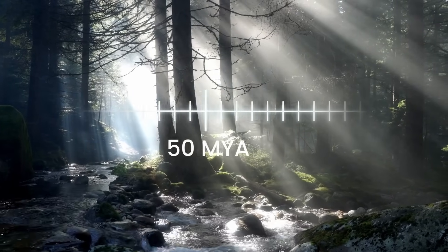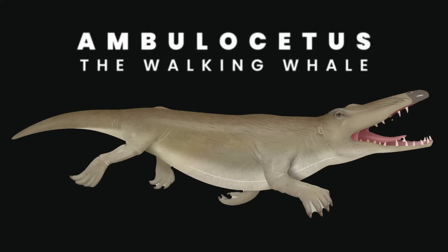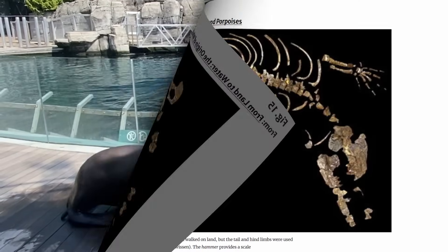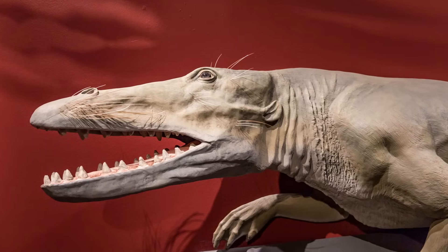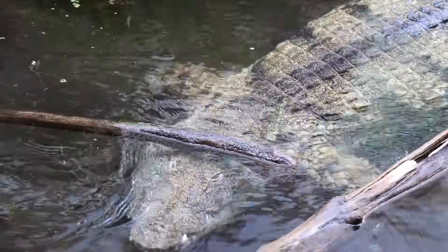Roughly a million years after Pakicetus first ventured into shallow streams, ancient whales moved into bays and estuaries. This is where we find Ambulocetus, which first appeared about 49 million years ago. It was larger than Pakicetus — about 3 meters and 300 kilograms, roughly the size of a modern sea lion. It had a strong tail and short, powerful limbs. The proportions of its thighs, feet, and paws are similar to those of river otters, and it's believed Ambulocetus swam using its hind limbs and tail for propulsion. More likely it was an ambush predator, similar to crocodiles.